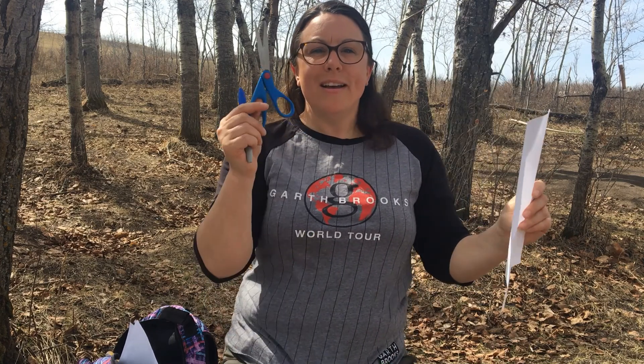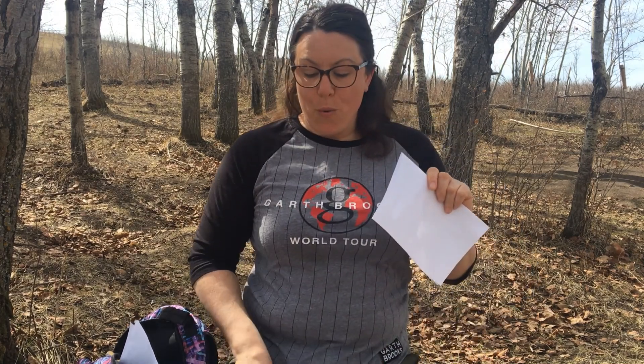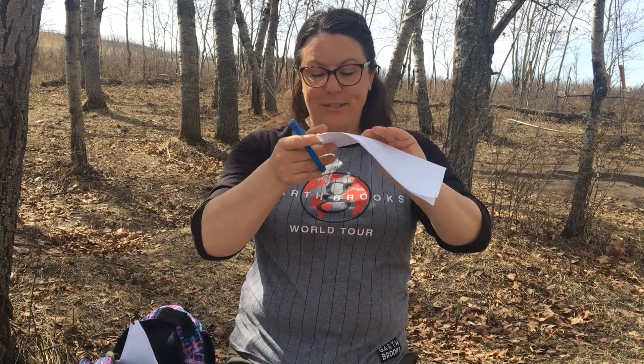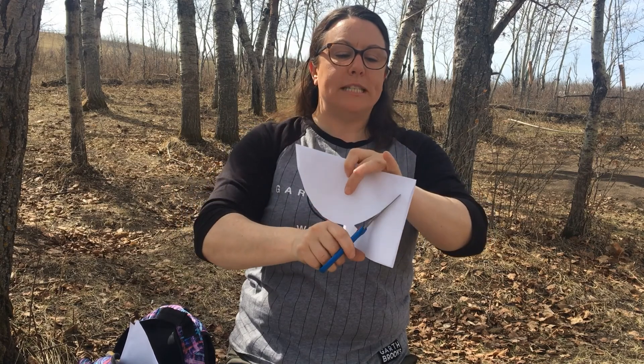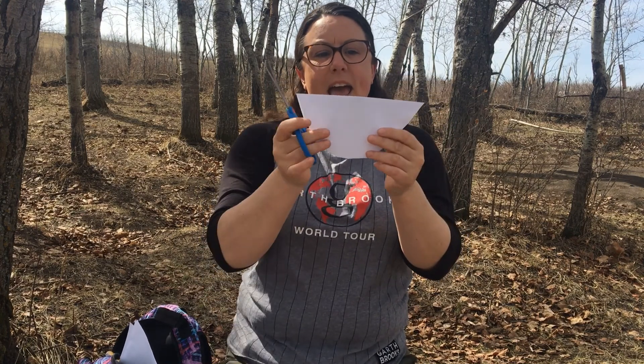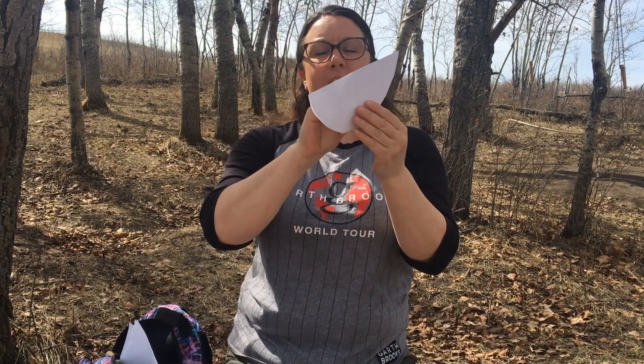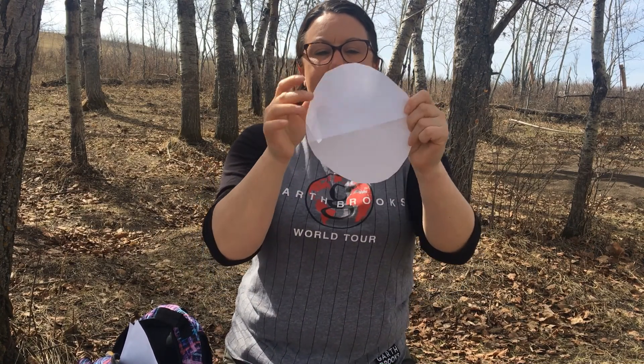Today Mrs. Becker is going to tell you a story using a piece of paper, some scissors, and a marker. Are you guys ready to hear the story? Once upon a time, there was a mama bird and a daddy bird, and they wanted to build a nest. So they worked together really hard. I'm going to use my scissors and help them build their nest. They built a beautiful nest out of sticks, twigs, and grass. And mama bird sat in that nest, and when she got up, she had an egg.